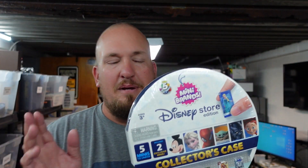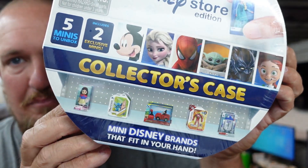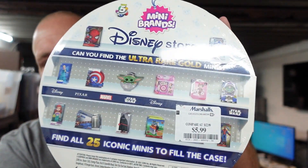Next up, Disney Mini Brands — these are hot every year for Christmas, very popular. This is the Disney Store Edition Mini Brands with five minis to unbox, including two exclusive minis. We paid $5.99 for this and I expect to get about $15 plus shipping. It only weighs about five ounces, so after packaging it's probably six or seven ounces — nice and easy to ship.